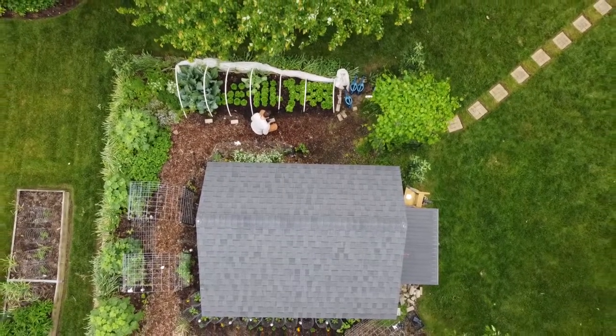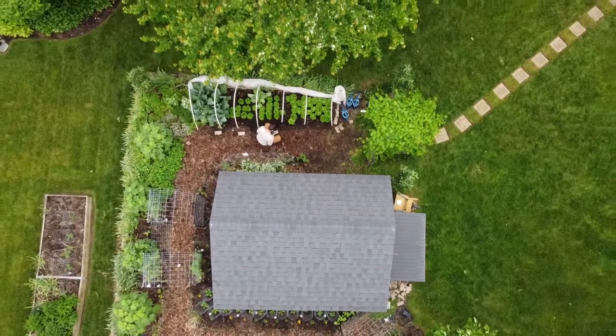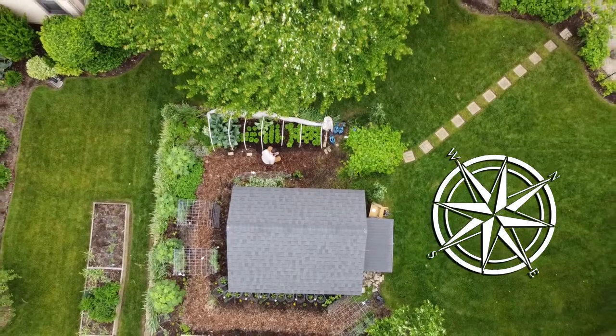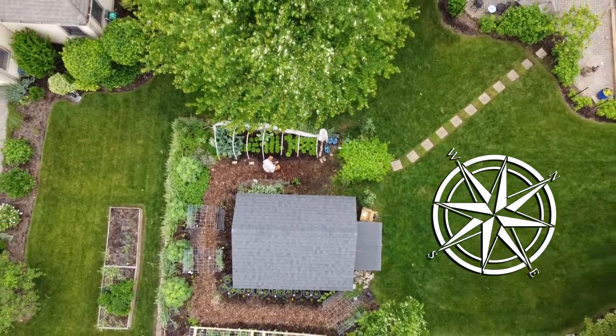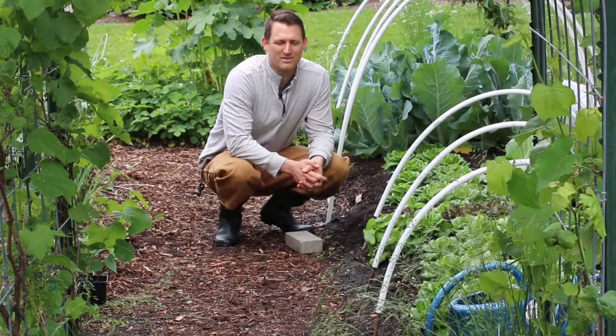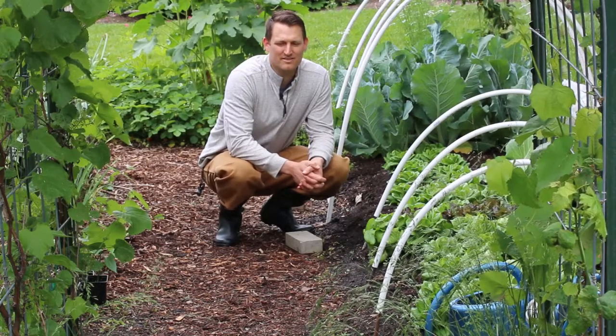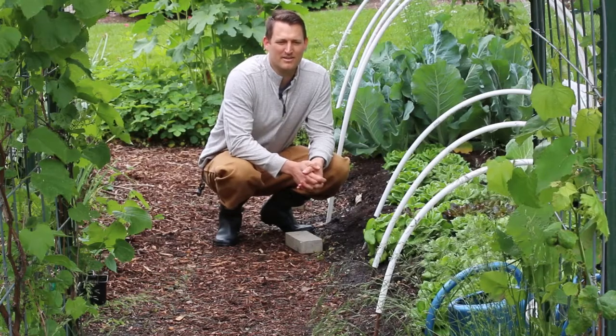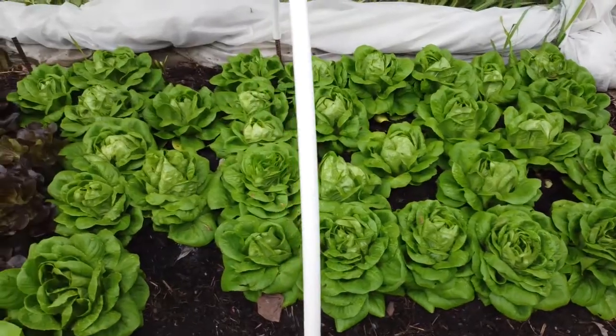As you can see from this aerial, our lettuce bed is over on the western side of our garden, and there's a maple tree just to the west of it. That means it's going to get sun in the morning and through part of the midday, but in that later part of the day the maple tree shades our lettuce bed.